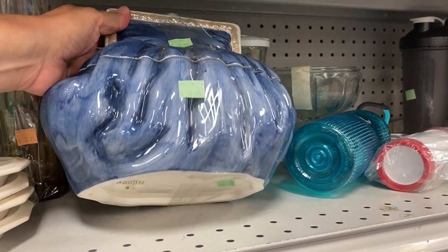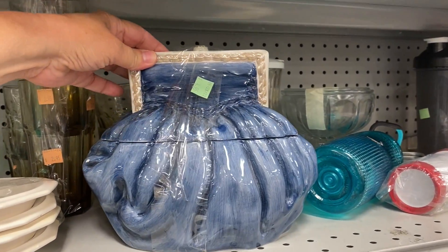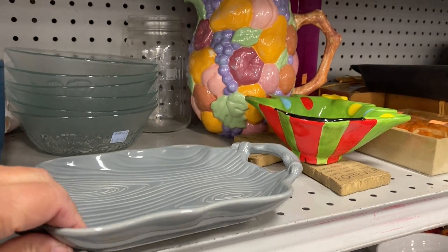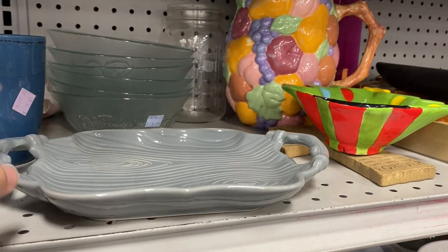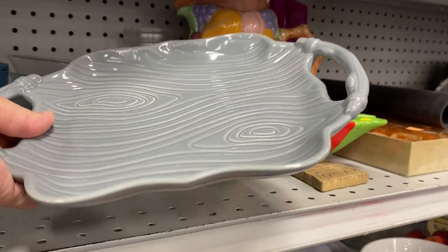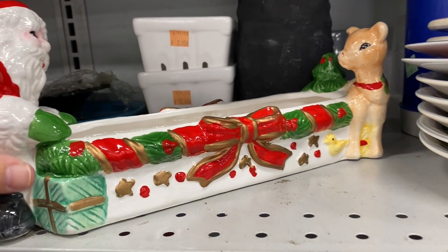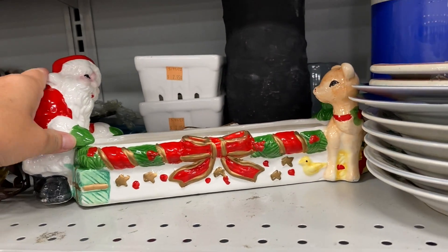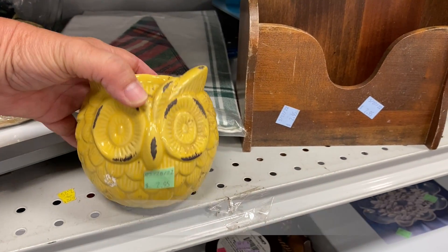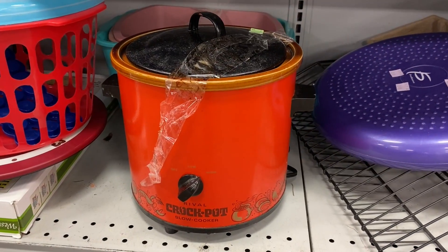I think this looks like a purse, but I believe it could be a cookie jar. I thought it was really pretty and something completely different. This little platter was cute — it was made by Temptations. I like that wood grain look on the top, but it did not have a price, so I left it behind. This Christmas piece looks like it would hold crackers or hors d'oeuvres. On the bottom it was from World Bazaar — I think that may be a store that went out of business, maybe back in the 90s. Let me know if you know anything about World Bazaar.